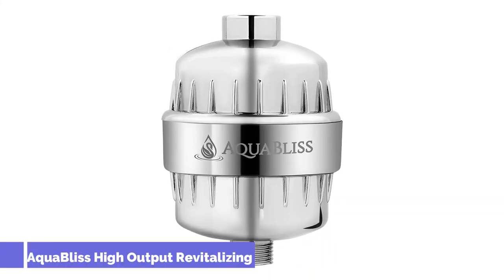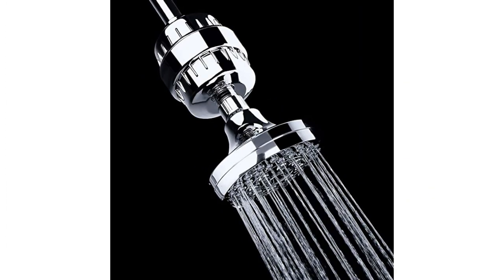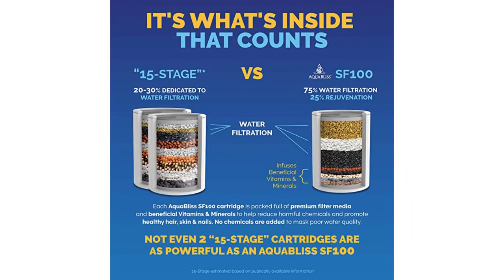Number 4: Aquabliss High Output Revitalizing Shower Filter. The Aquabliss High Output Revitalizing Shower Filter is a top choice for reducing chemicals and neutralizing odors in water. It features a multi-stage filtration process that works to remove sediment and impurities. The shower filter is an inline style that's easy to install — all you have to do is screw it into your existing fixture, no matter what style you have. The unit has a multi-level system that uses an activated carbon filter to reduce levels of chlorine, pesticides, and dirt in your water.